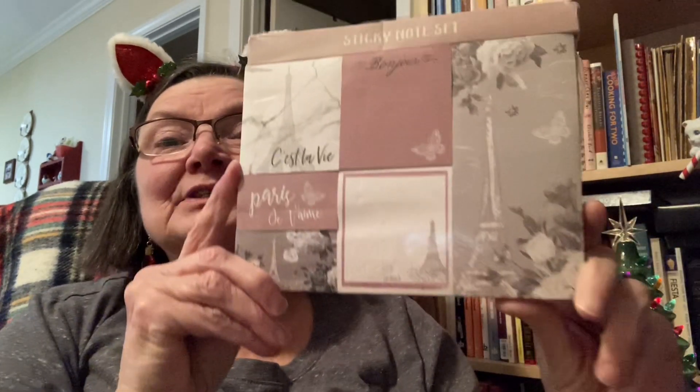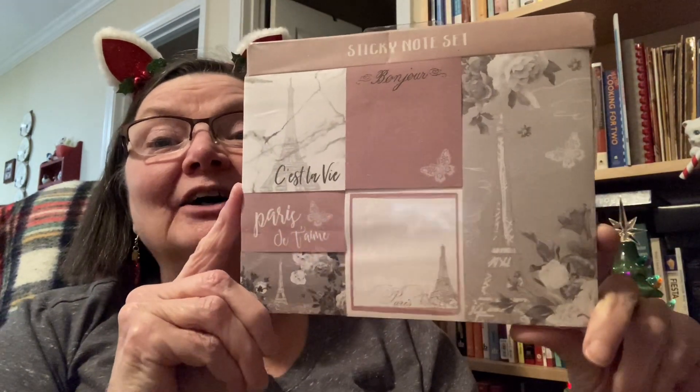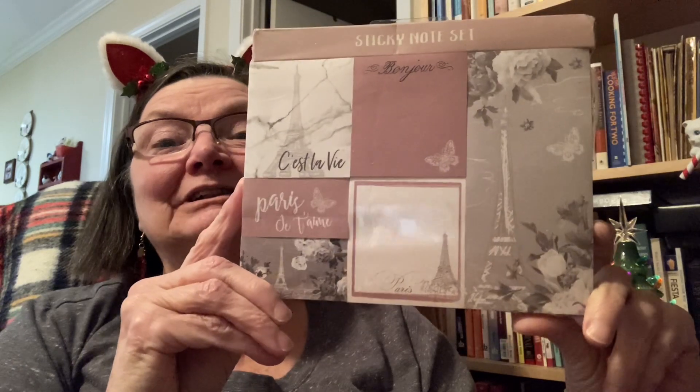She knows my love of Paris, so she sent me all of these things just to use or for my future Paris journal. She sent me these sticky notes — isn't that cool? I love all those vintage-looking Paris designs. I love that.